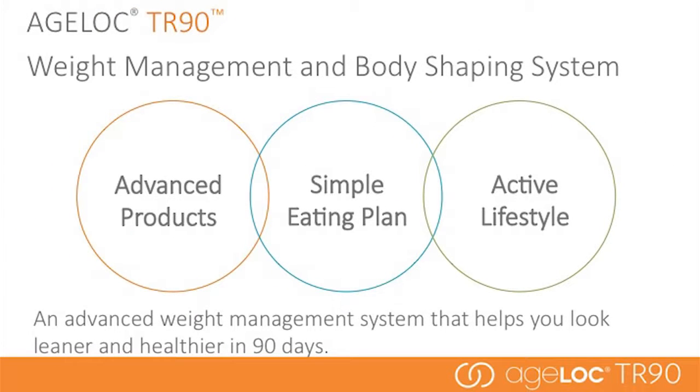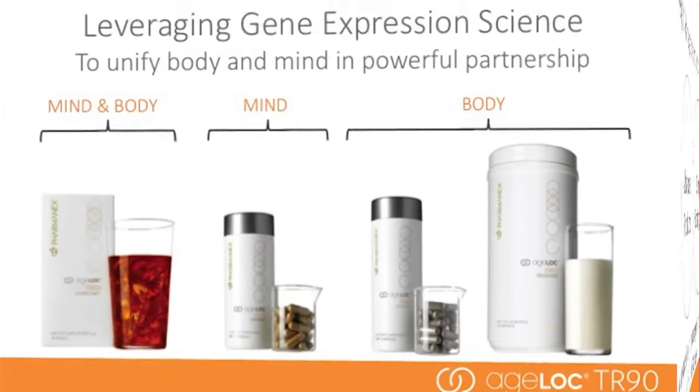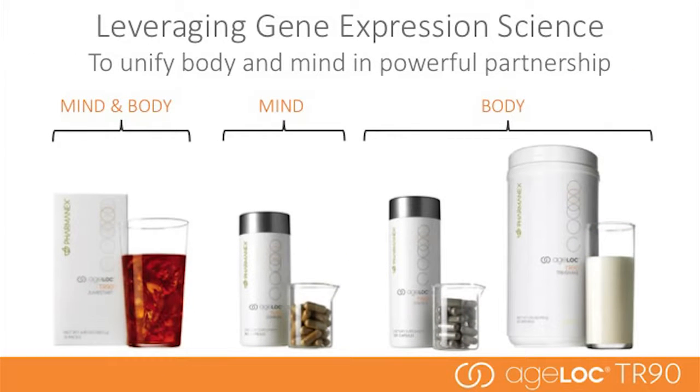There are three main components of the AgeLoc TR-90 system: advanced products, a simple eating plan, and an active lifestyle. The comprehensive program addresses traditional dieting problems that affect your body, your willpower, and your mood. When your mind and body are in balance, you have more energy, a more positive outlook, and are more confident. With AgeLoc TR-90, it's time to improve your mood, reduce your cravings, reclaim your willpower, and transform your body.